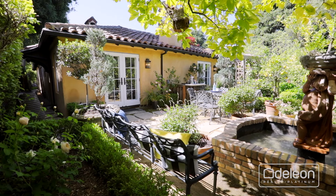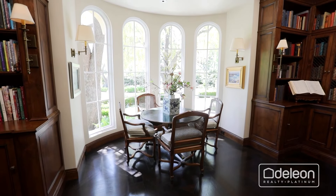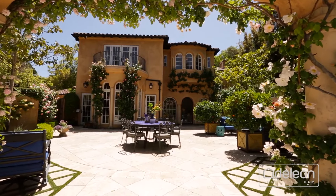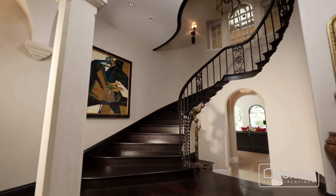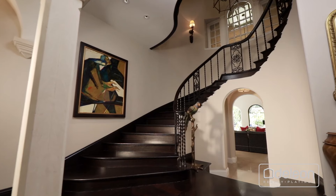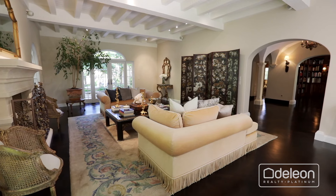With five bedrooms, five bathrooms, and three powder rooms, including a beautiful guest house, this estate boasts over 7,100 square feet of living space, with expansive interiors brimming with elegant appointments, and providing incredible venues for both entertaining and everyday living.